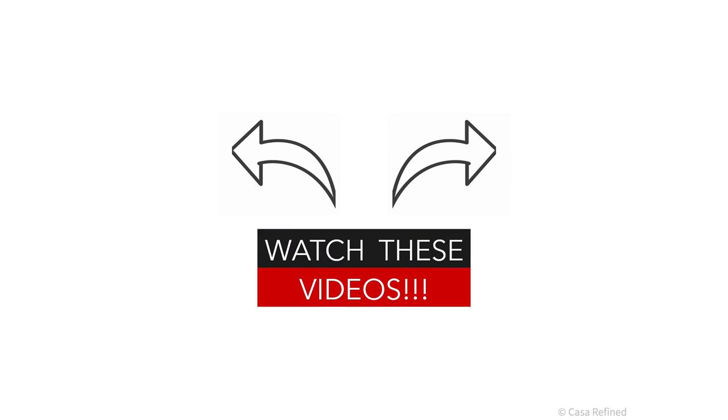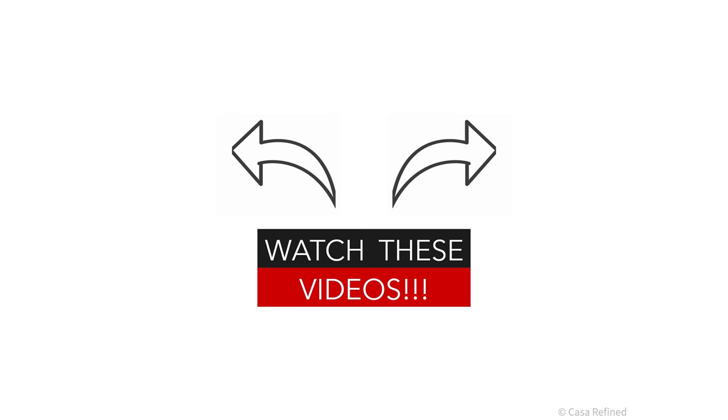Now if you enjoyed this video, of course hit that like button — it would really help us out over here. Subscribe for more videos like this if you're new here. I do lots of thrifting and DIYs on this channel and more content. But thank you so much for watching. I hope you're having an incredible rest of your day, and I'm going to put a playlist of other thrifting videos that I think you might enjoy. Have an awesome day and I'll see you in the next video. Bye!